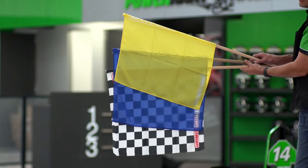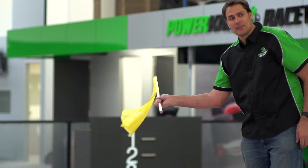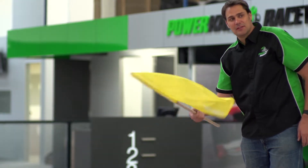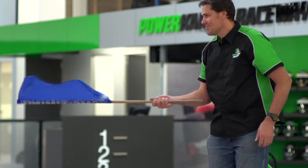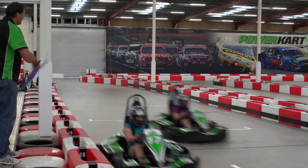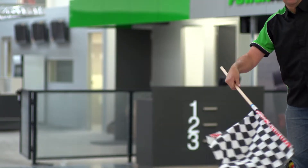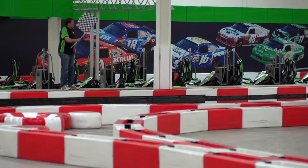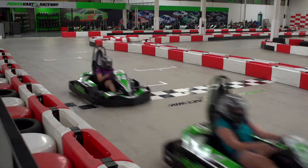We use three main flags: the yellow, the blue, and the checkered. The yellow flag will be shown when there's an incident on the track and racers need to drive with caution. If you are shown the blue flag, move to the outside of the track and let the faster cart behind you pass. The checkered flag indicates that the race is over when you next pass the finish line.